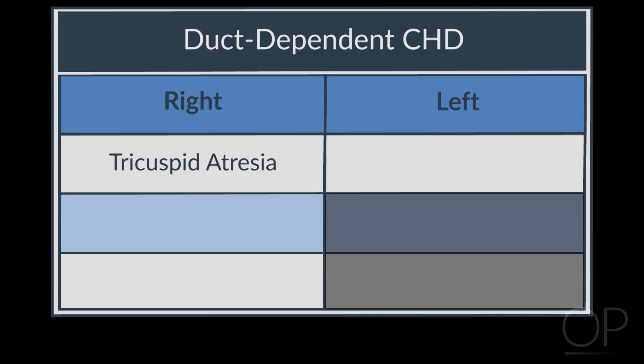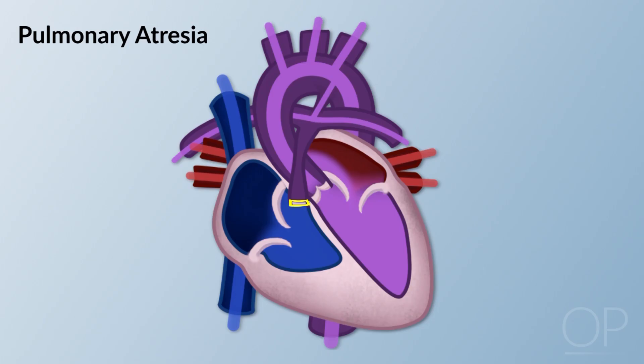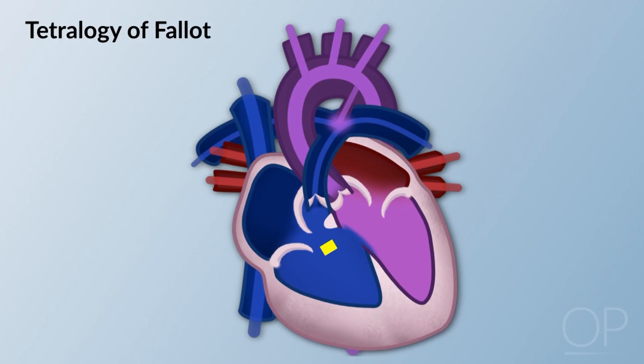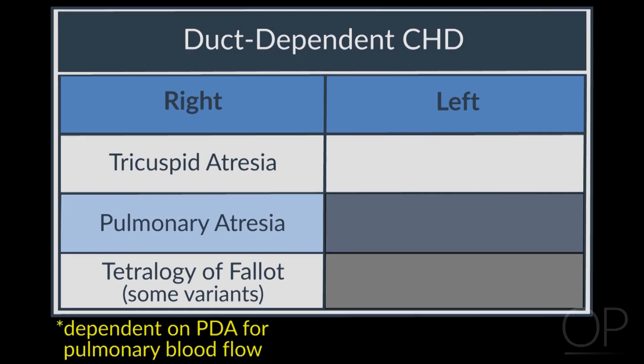If you look at other right-sided disease — pulmonary atresia, or tetralogy of Fallot where you shunt at the ventricular level — all these kids are dependent on the ductus arteriosus for their pulmonary blood flow.